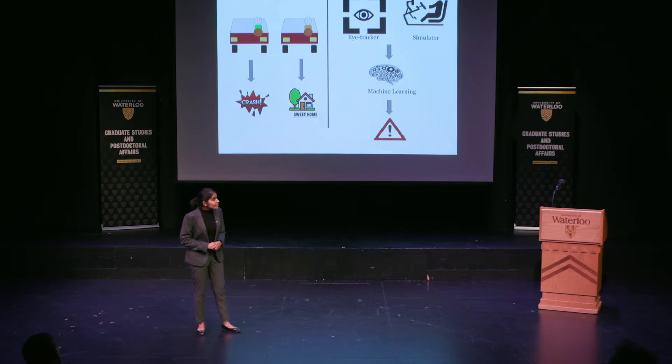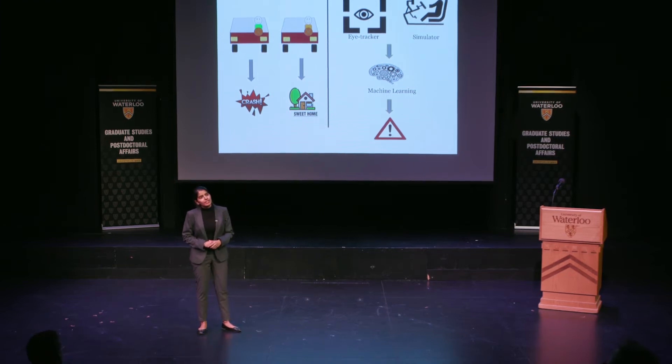In Ontario itself, the number of deaths happening due to distracted driving have doubled since the year 2000. And it's not just daydreaming which causes it — there are other factors as well, like talking to the co-passenger, listening to the radio, or maybe a podcast.